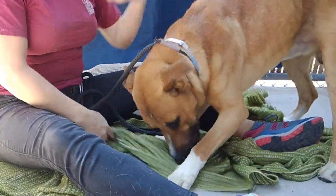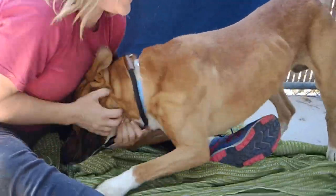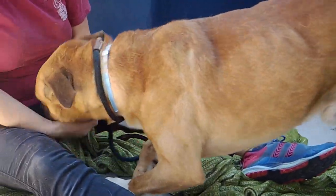He doesn't seem like he's had a lot of training, but he's super food motivated. He'll take to training very well. And this guy's just looking for a home that's going to give him the love and attention that he needs to just be a happy dog.